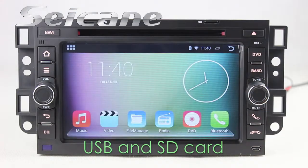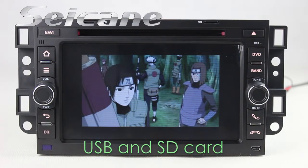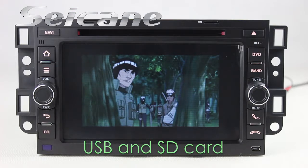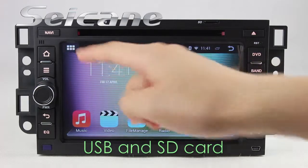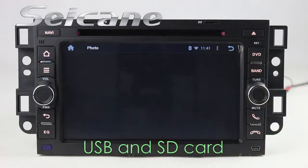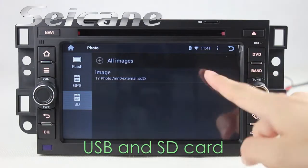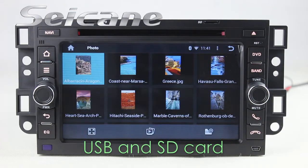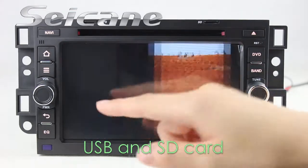Go back to the main menu and click the video icon, then you can enjoy videos. Back to the main menu and enter the photo interface, select photos from the SD card, and you can view photos by sliding your fingers on the screen.